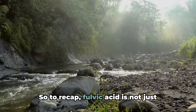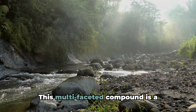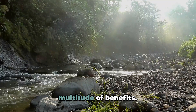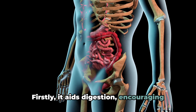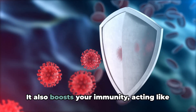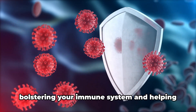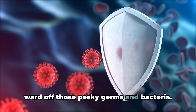So to recap, fulvic acid is not just another health buzzword. This multifaceted compound is a powerhouse for your health, offering a multitude of benefits. Firstly, it aids digestion, encouraging the absorption of nutrients and helping you get the most out of your meals. It also boosts your immunity, acting like your body's own natural security guard, bolstering your immune system and helping ward off those pesky germs and bacteria.